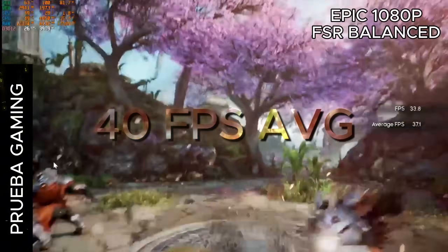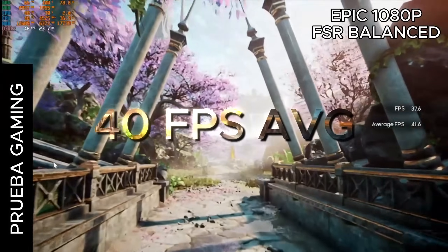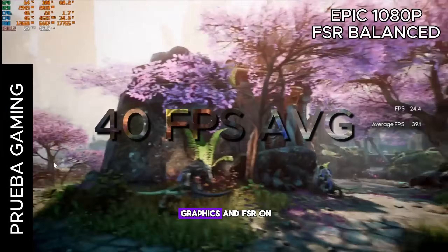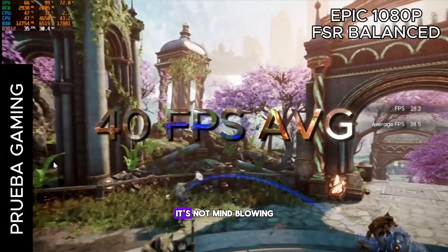Now let's get to the game — the numbers we all love. Real FPS at 1080p. With settings set to epic graphics and FSR on balance mode, the GTX 1060 pulls around 40 FPS.